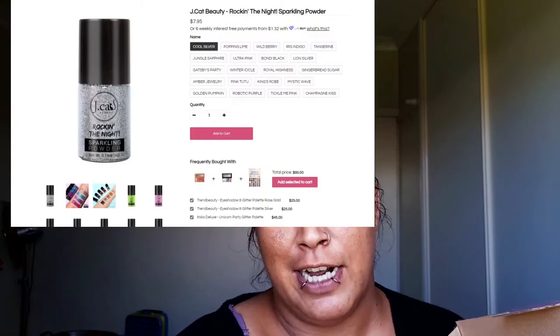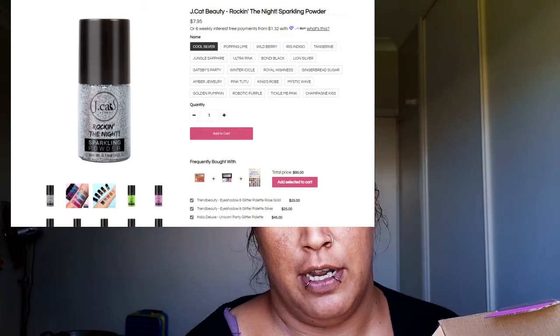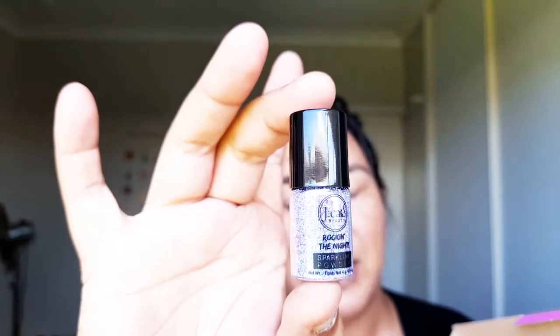I can see this — it's a Sparkling Powder, Rocking the Night, by JCat Beauty. I know exactly who that is — JCat Beauty has many products on this site. It is a little glitter and this is Iris Indigo number 206. I may need to get a glitter primer to be able to put this on, but very cute — Rocking the Night.